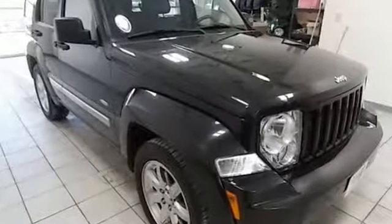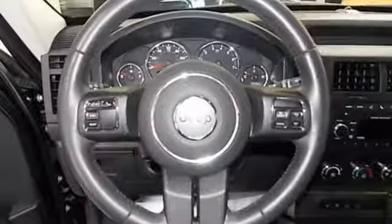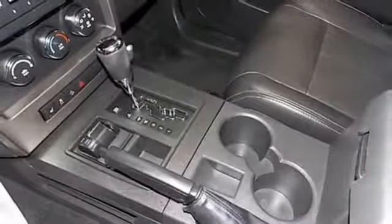Bluetooth wireless audio streaming, power heated mirrors, front heated leather bucket seats, auto dimming rear view mirror, and Bluetooth connectivity.